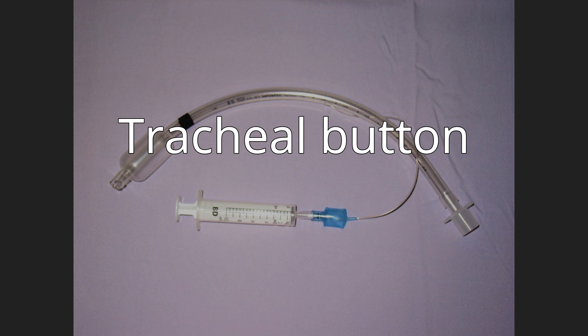A tracheal button is generally used in people with severe obstructive sleep apnea, who often wear this device during waking hours and remove it while sleeping to ensure a patent airway and reduce the risk of asphyxiation. Since the tube does not extend far into the trachea, it is easy to breathe and speak with the device in place.